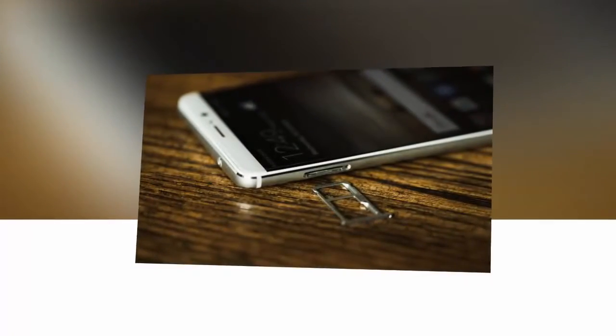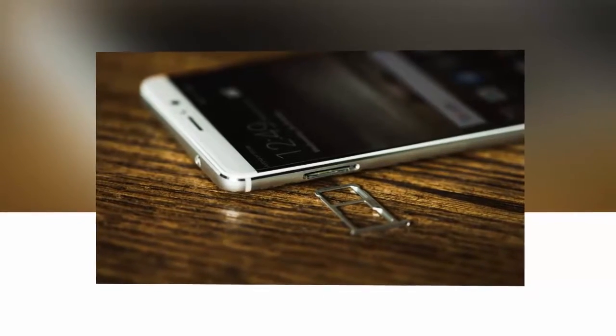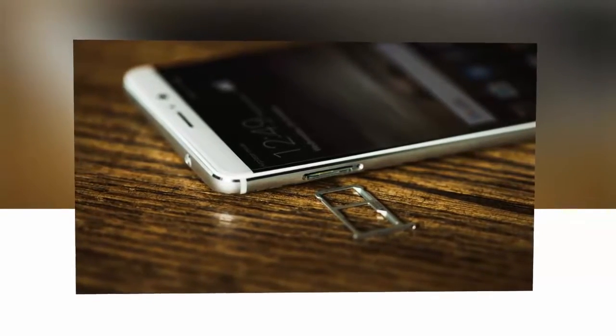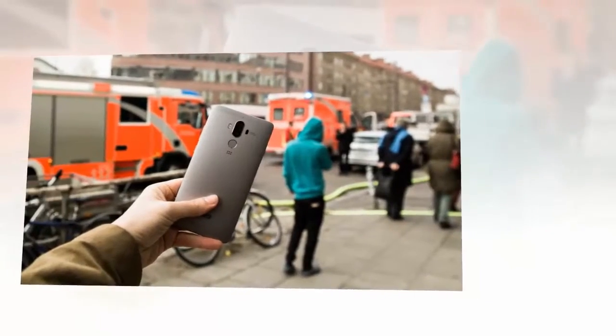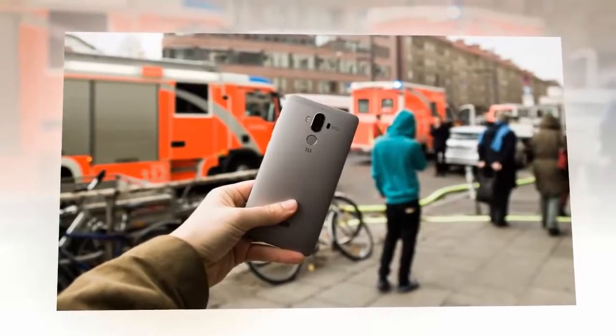Best for photography: Google Pixel and Pixel XL. Google's Pixel and Pixel XL have earned their place among the best Android smartphones, and their number one spot in the category of best camera phones is also well deserved.